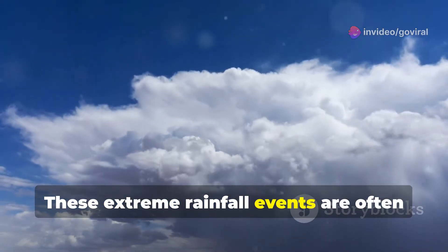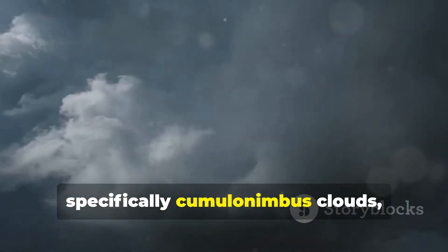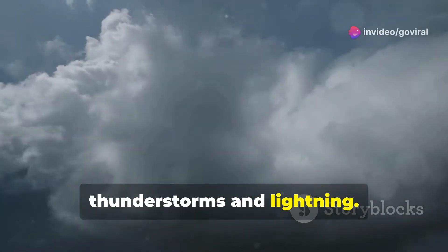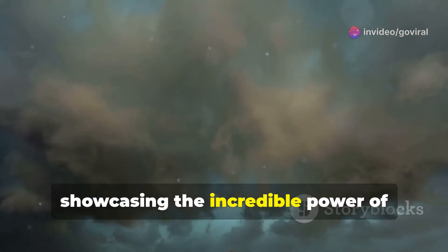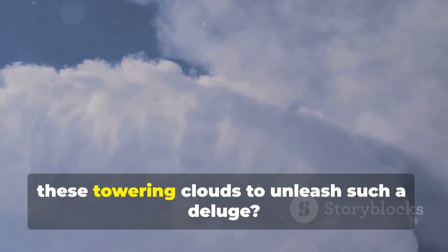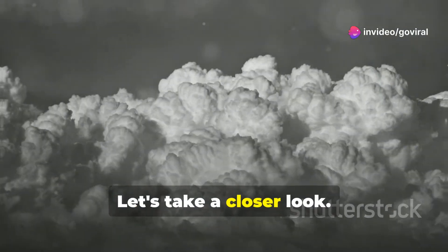These extreme rainfall events are often associated with convective clouds, specifically cumulonimbus clouds — the towering giants that bring us thunderstorms and lightning. Cloudbursts are a fascinating example of nature's extremes, showcasing the incredible power of atmospheric convection. But what exactly is happening inside these towering clouds to unleash such a deluge? Let's take a closer look.